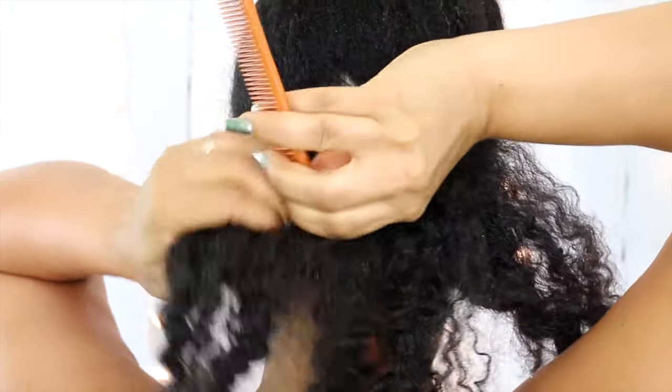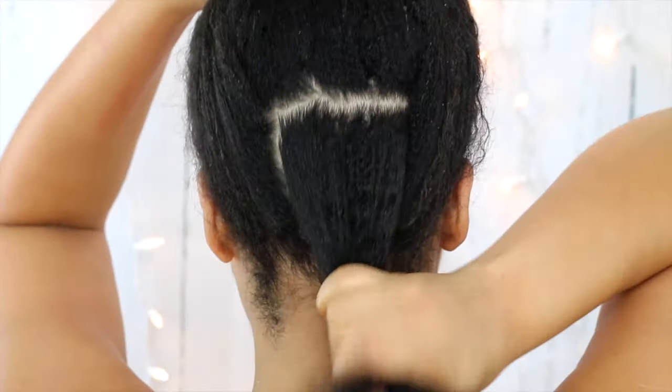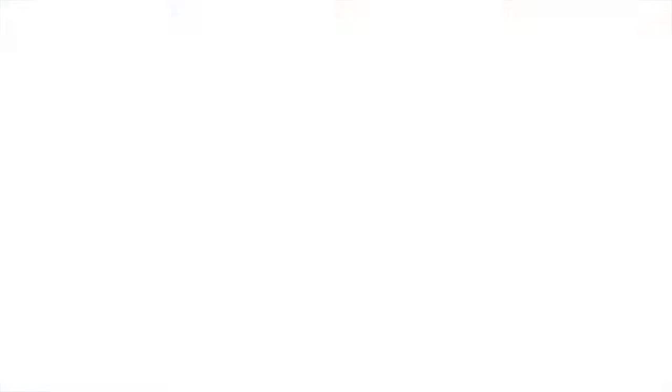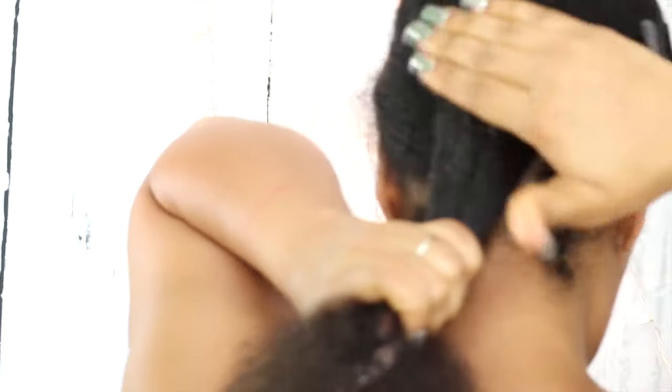As you can see, I'm parting my hair in a triangle in the center section and then I will clip the outer two sections out of the way. My triangle is a little bit lopsided, but I'm going to fix it later. So I'm going to brush my hair out with a Denman brush just to knock out any tangles, and to help make my bantu knots look a little more thick and stand up a little more, I'm going to add some hair using this braid hair in the shade 1B.